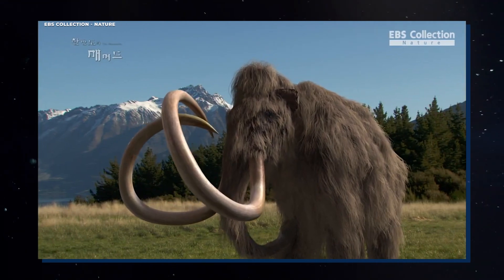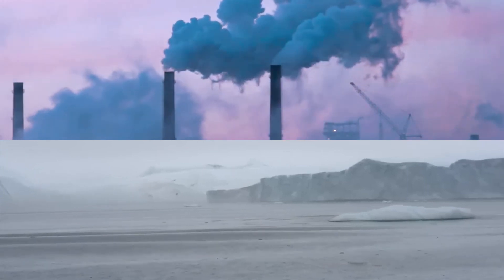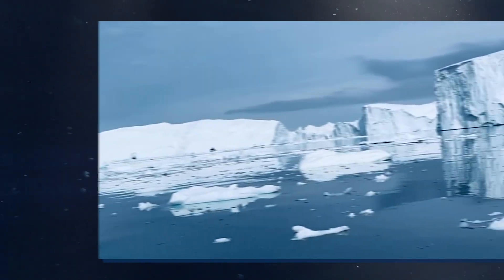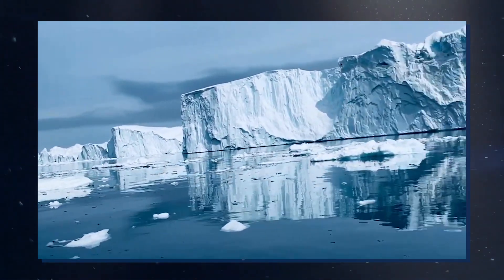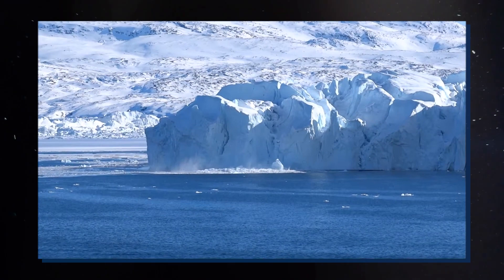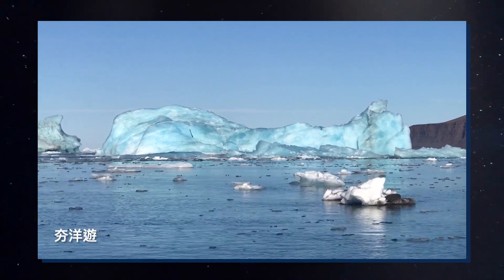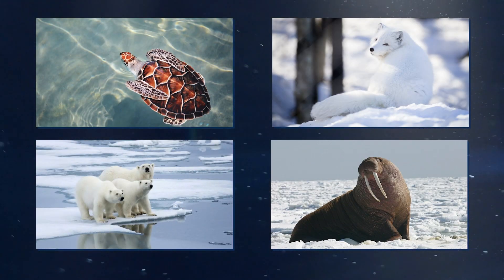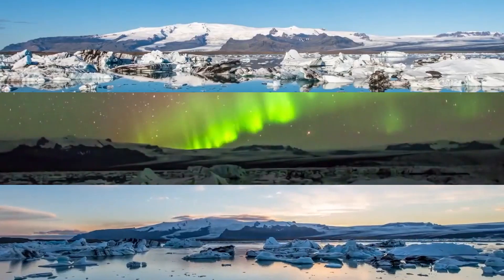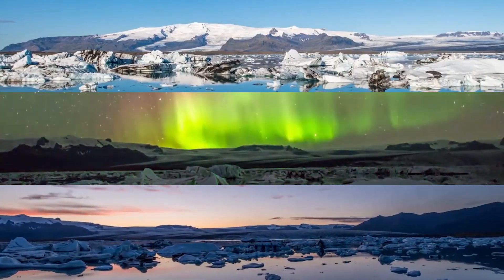We need to think about fixing past mistakes while also dealing with new problems. Climate change is having a profound impact on Arctic ecosystems, causing ice to melt and affecting the creatures that live in the region. The Arctic is warming twice as fast as the rest of the world, with average temperatures increasing by 2 to 3 degrees Celsius over the last century. This has led to the rapid melting of Arctic sea ice, which is expected to disappear entirely during the summer months within the next few decades. Many Arctic species, including the polar bear, walrus, and Arctic fox, rely on sea ice as a platform for hunting and breeding. As the ice disappears, these animals are being forced to adapt to new environments and behaviors, with potentially devastating consequences for their populations.